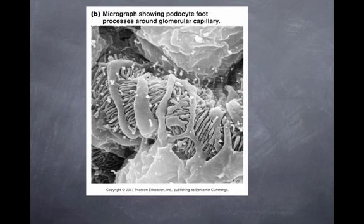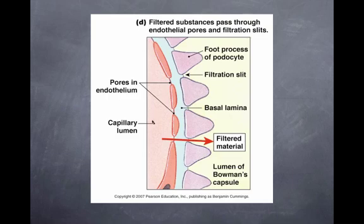This is a scanning electron micrograph showing what it actually looks like, emphasizing all the slits through which material is passed. Imagine blood under 10 mmHg outward pressure moving through the fenestrae — these windows — the holes of the glomerular capillary, through the basal lamina, and through the feet of the podocytes in cross-section. Here's the lumen of Bowman's capsule with the filtrate shown in yellow.